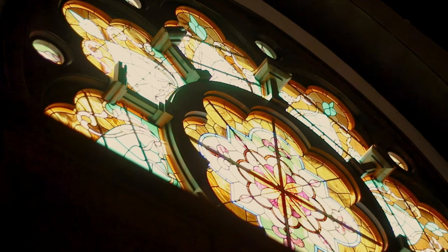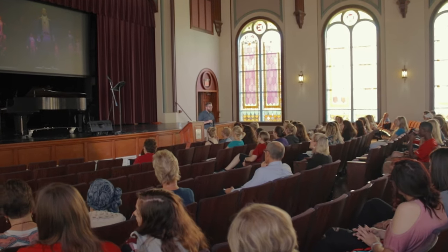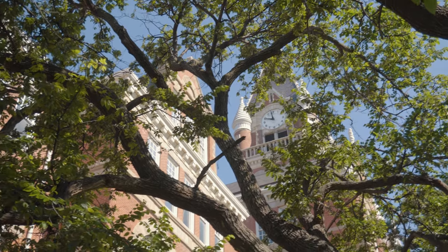Up on the third floor we have the beautiful Alumni Auditorium, which hosts chapel every week on Thursday at 11. And sometimes they have free donuts — go get them.